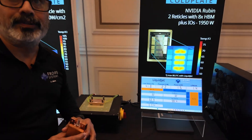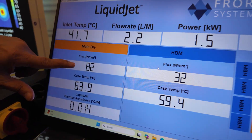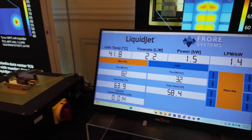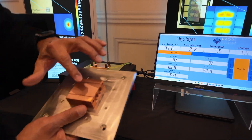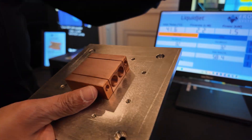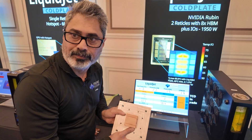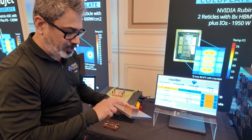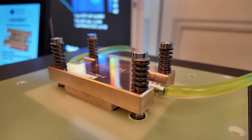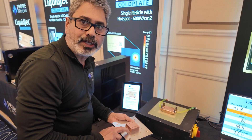HBMs are high bandwidth memory. On the screen, what we are seeing is the main die — we have a flux of 82 watts per centimeter square, which is the base uniform heating done on this section. This is the two-die section. This is our TTV — this is not the actual NVIDIA die, but a thermal test vehicle with cartridge heaters that heat the system, underneath this section here.